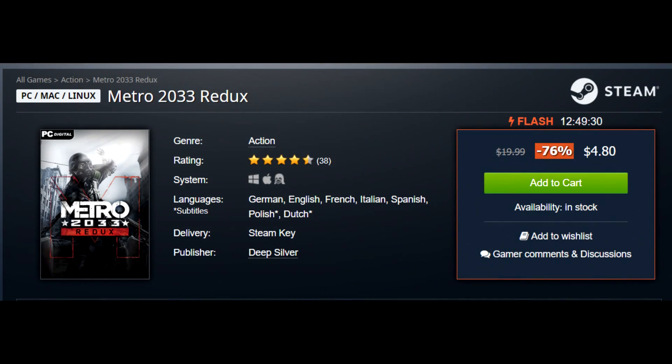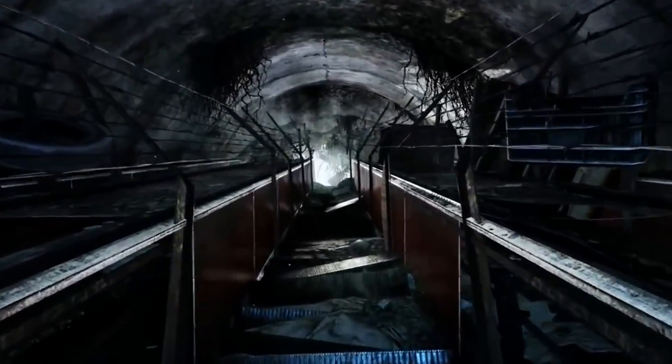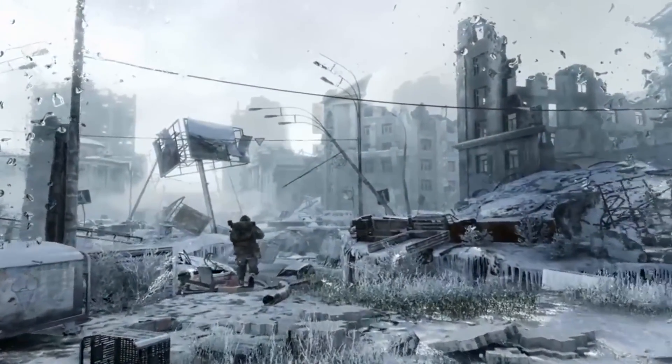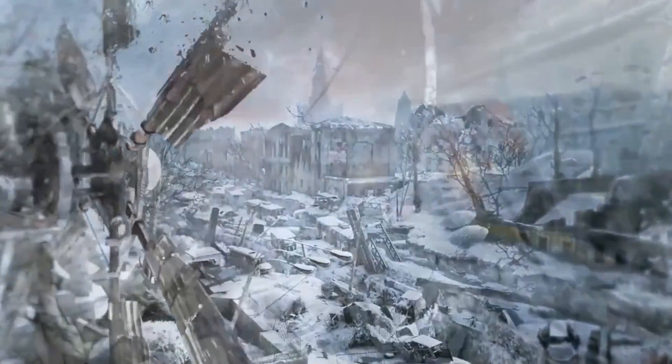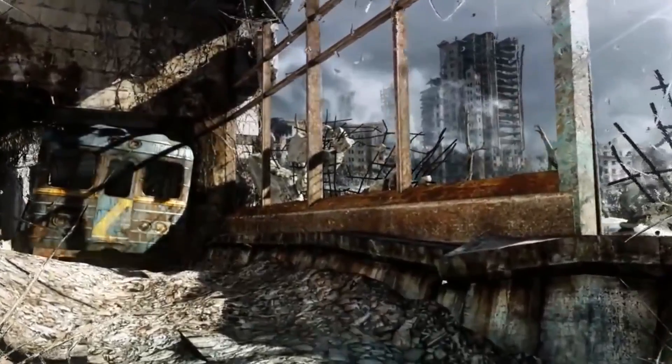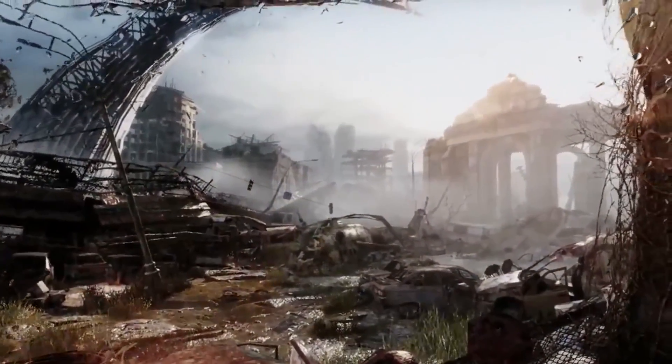Next I want to give a mention to Metro 2033 Redux. They do have the Redux collection on sale for around $7, which is what I would recommend, but to keep it under $5 Metro 2033 Redux is $4.80. They did have Metro: Last Light Redux on sale as well but unfortunately that is out of stock right now, which is a bummer. Metro 2033 still gets a strong recommendation at $4.80. There's a lot of controversy around Metro Exodus but 2033 and Last Light are still some of the best games I've played on PC. These games redeem directly on Steam — don't give 4A Games flak for the Exodus situation; that was a Deep Silver decision and you should still experience the great games 4A Games put out.